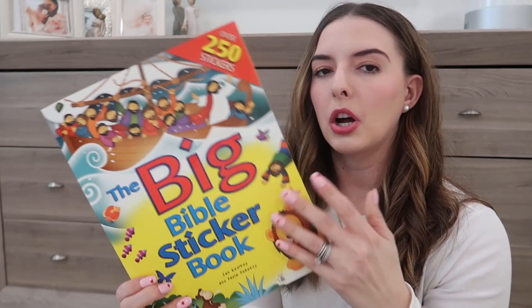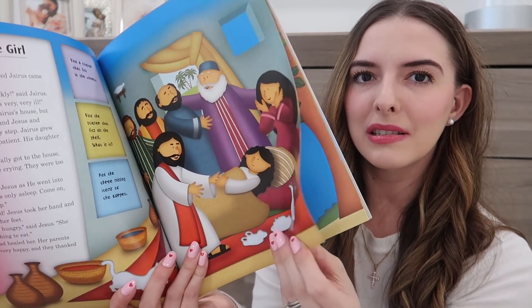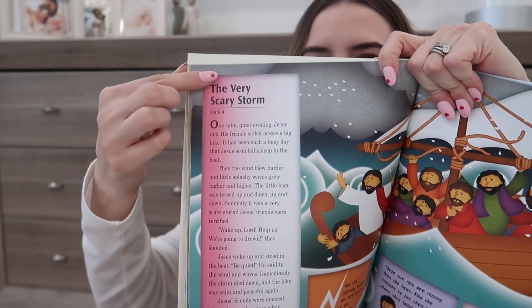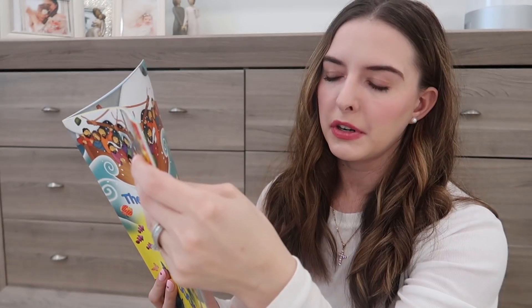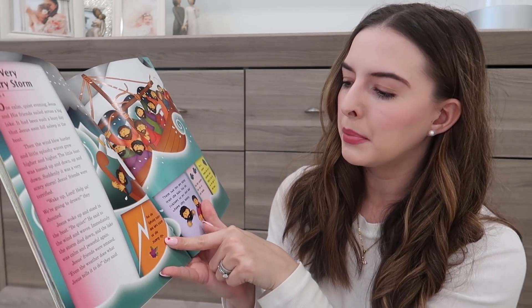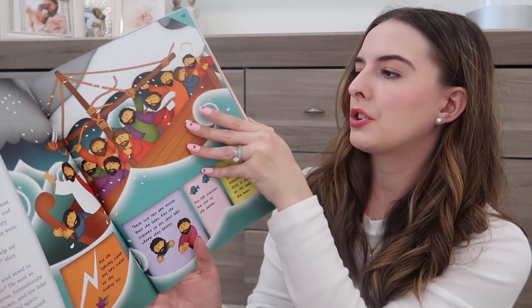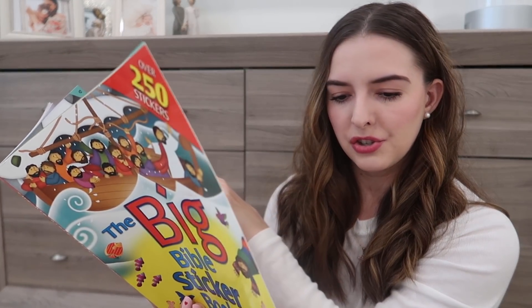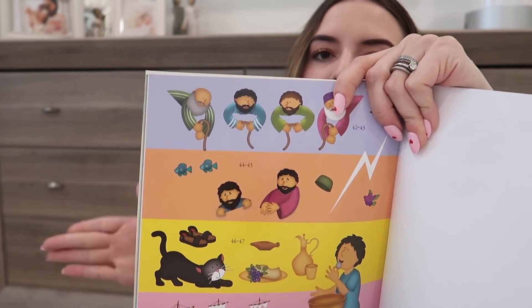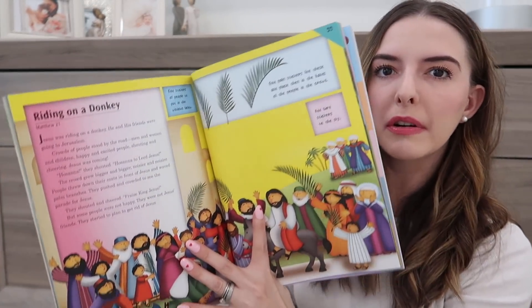I have two other sticker books we haven't started yet. The first one has glossy, harder pages so it should be more durable, and it has more substance — it actually recounts different stories from the Bible. For example, from Mark 4, 'The Very Scary Storm,' you can read the entire story to your little one, then it says, 'Add the lightning sticker and bird sticker to the stormy sky, add the fish stickers to the ocean.' In the back there are stickers for each page — you find the lightning bolt and fish and place them on the right page. It's more story-based than activity-based compared to the other sticker book.